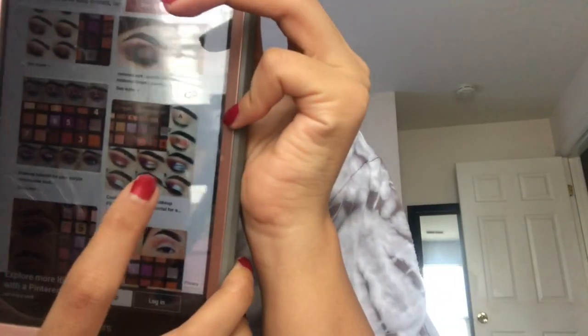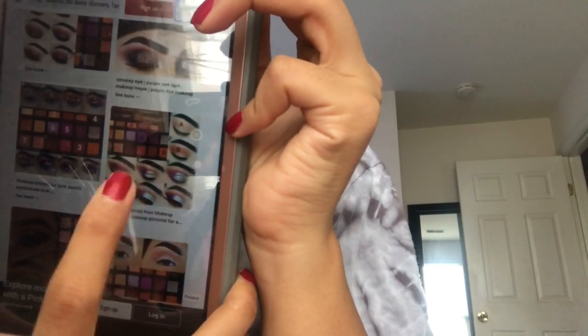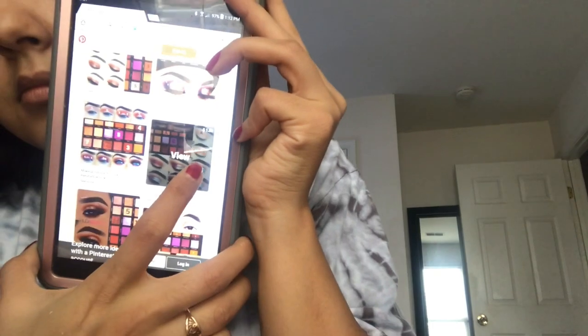Hey guys, so I'm gonna do a get ready with me. I don't know if I'm gonna include this within a vlog or just have this separately — I think most likely I'm gonna do this video separately because get readies with me are usually pretty long. The makeup look that I'm going for is actually this look right here, and that's what my inspo is for today.